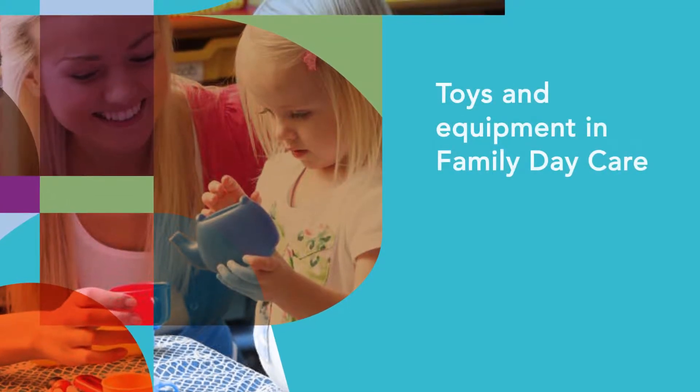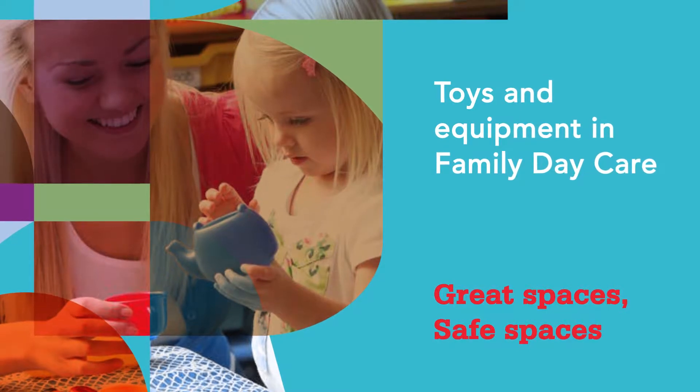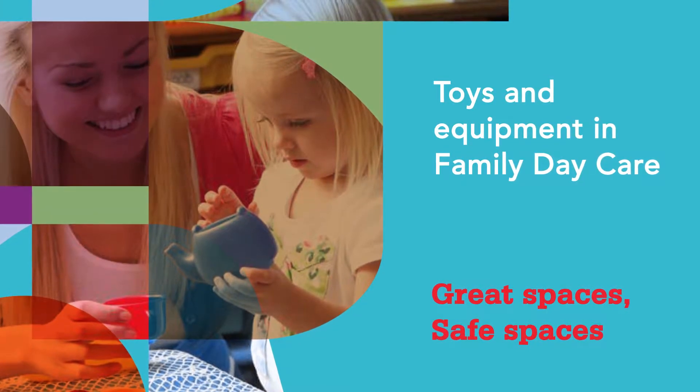To run a family daycare where children are happy, engaged and learning, you need to have the right toys and equipment. You need to have things like books and puzzles and blocks. These are the things that children learn from. You also need to have furniture like child-sized tables and chairs and mats or cots for children to sleep on.